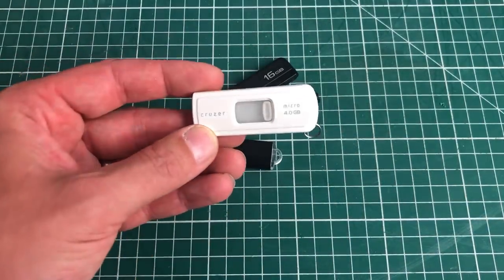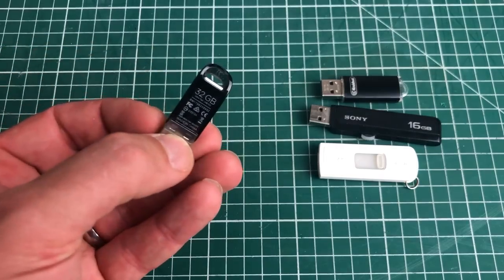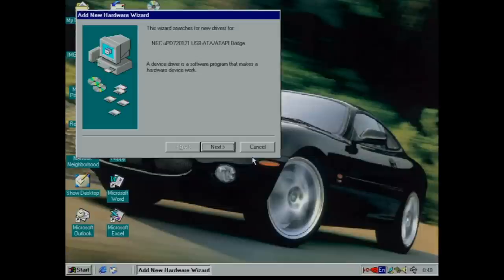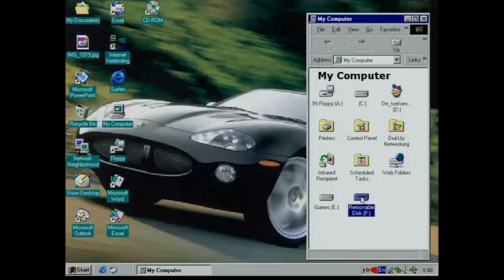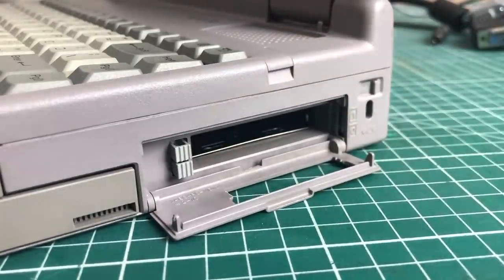This isn't the only USB thumb drive I have — but several others also didn't work. However, my most modern USB 3 32-gigabyte thumb drive actually worked on this Toshiba laptop. It was recognized as a USB mass storage device, I installed the drivers, and upon hitting finish, I didn't get a blue screen — it installed successfully. Opening My Computer, I found an F: removable disk icon, which was my 32-gigabyte FAT32-formatted USB thumb drive.